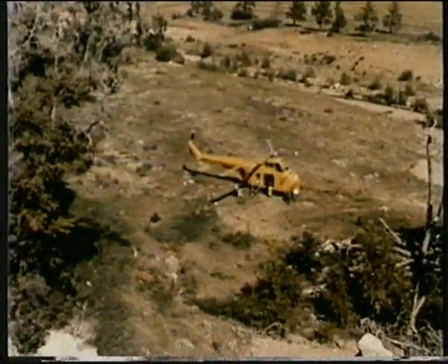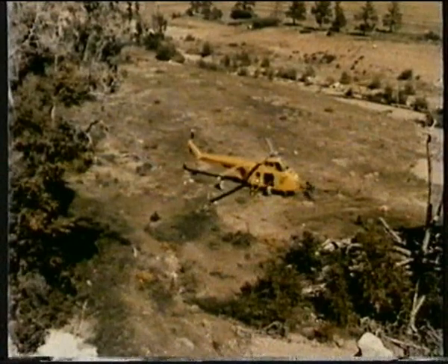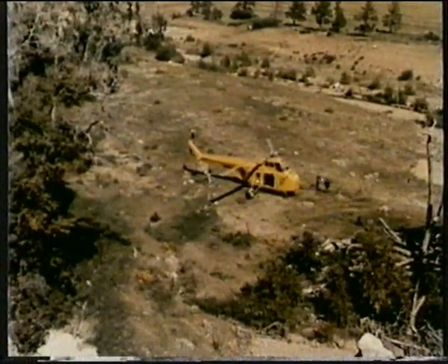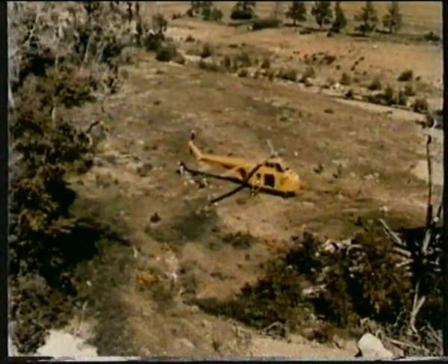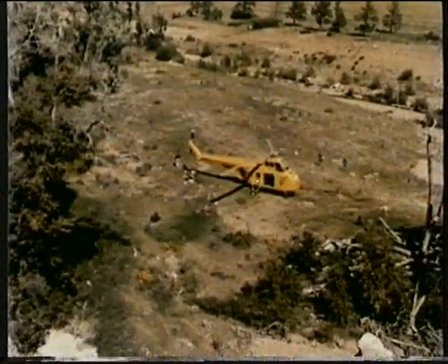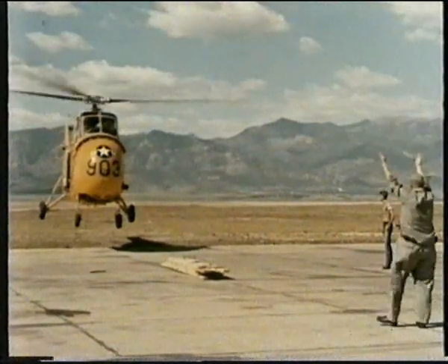Notice he elected to let the passengers hand-carry the cargo rather than land in a second-best area merely for convenience. While they're setting up camp, let's see how Lieutenant Ellis is doing with his sling work.